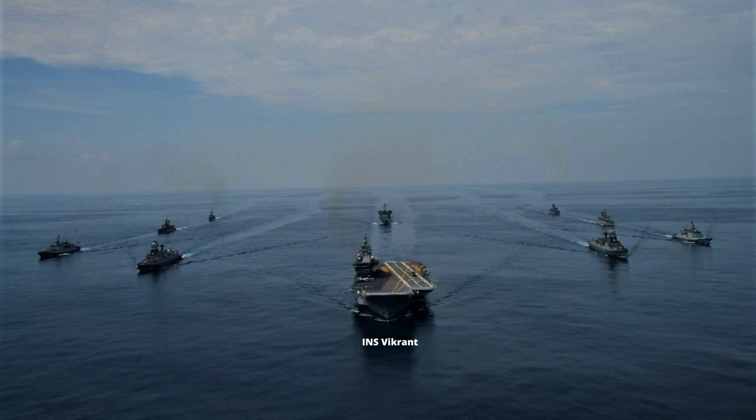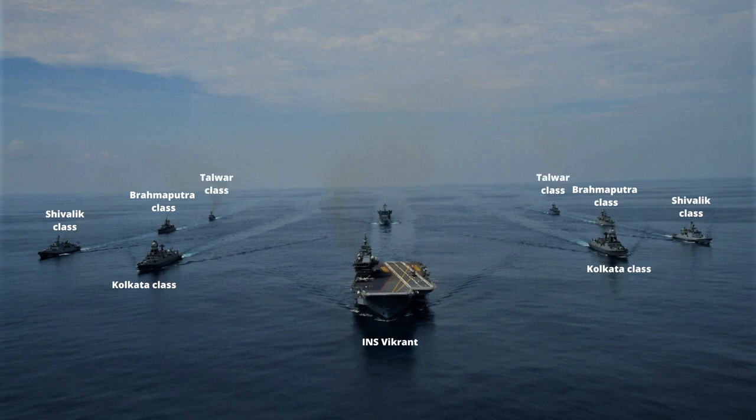It is led by INS Vikrant in the middle, followed by two Kolkata-class destroyers on either side of Vikrant, then slightly diagonally two Shivalik-class frigates, two Brahmaputra-class frigates, two Talwar-class frigates, and one Deepak-class fleet support ship right behind the group.